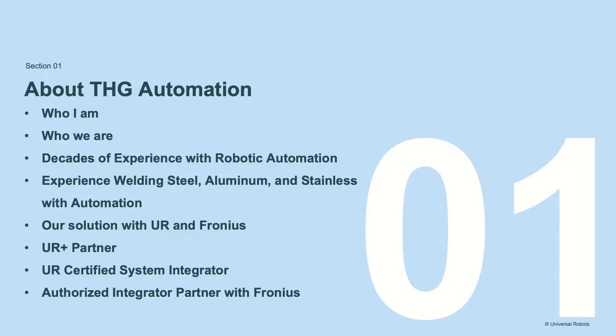So who am I and who is THG Automation? I have about 30 years of experience in manufacturing, including welding operations, automated welding operations, process engineering, product development and engineering, and general management of manufacturing operations. I and my team have created THG Automation, a collaborative welding solution for the welding industry.